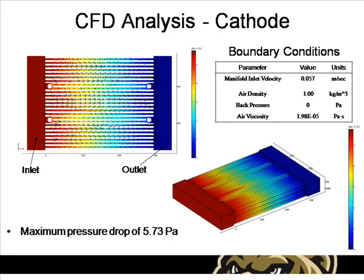In order to ensure adequate airflow to the cathode side of the fuel cell stack, a CFD analysis was performed. The results of the analysis show a pressure drop of approximately 5.73 pascals with an inlet velocity of 0.057 meters per second for stoichiometric flow rate at a current density of 0.8 amps per centimeter squared.